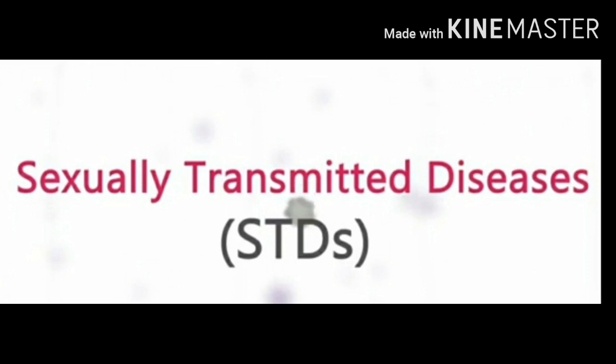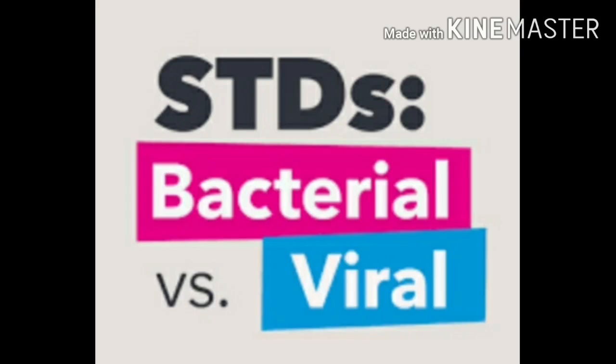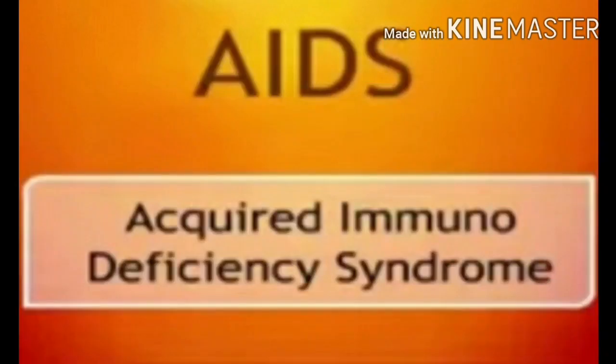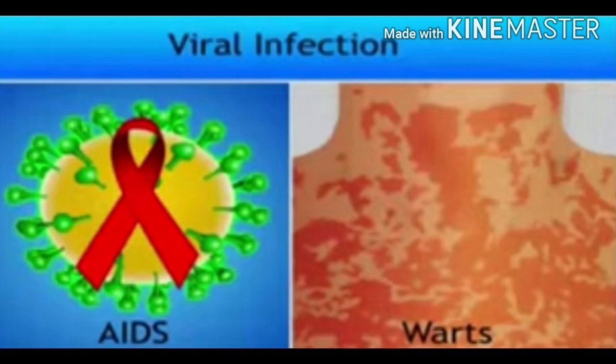We must also consider the possible health consequences of having sex. Sexual act is a very intimate connection of bodies. Diseases or infections transmitted through sexual intercourse with infected persons are called sexually transmitted diseases. STDs are mainly caused by bacteria and viruses. STDs caused by bacteria include gonorrhea and syphilis. STDs caused by viruses include AIDS — acquired immunodeficiency syndrome — caused by human immunodeficiency virus, as well as genital warts and hepatitis B.